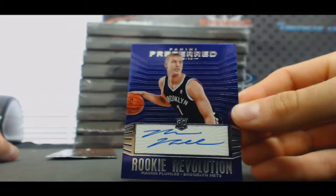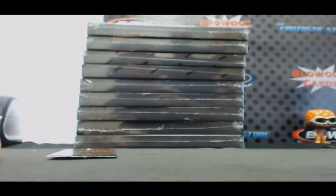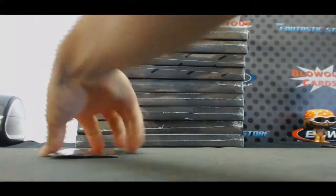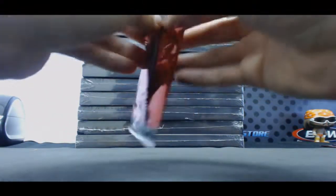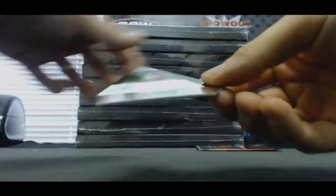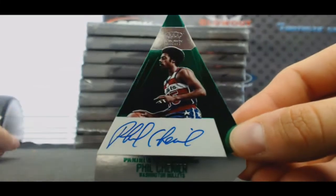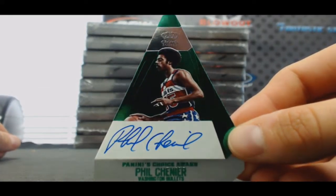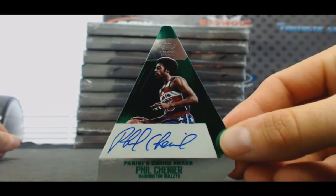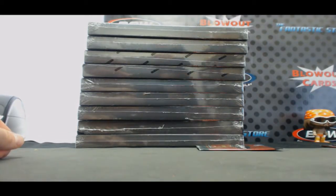All right, Mason Plumlee for the Nets, rookie, goes to Dave — purple parallel to 25. And Phil Chenier, Washington Bullets aka the Wizards, emerald. Some random names coming out of this one — that one goes to John, three of five. Dang.